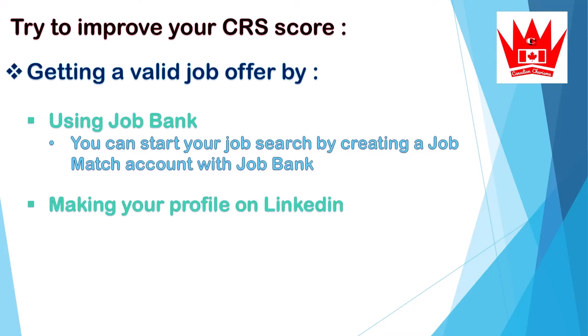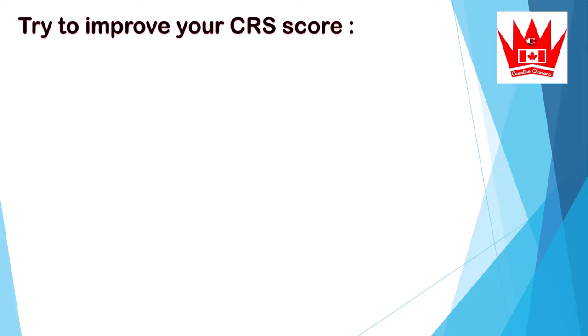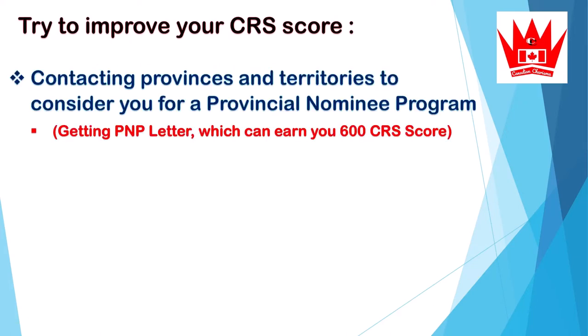Make your profile on LinkedIn. Companies always go through LinkedIn, and if they like your profile they can pick you, and maybe you can get a job offer from there. You can also promote yourself to employers in Canada using private sector job boards.